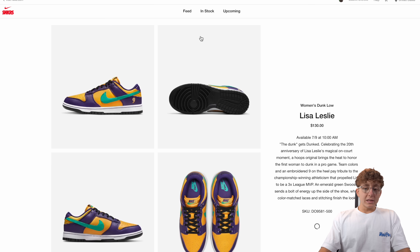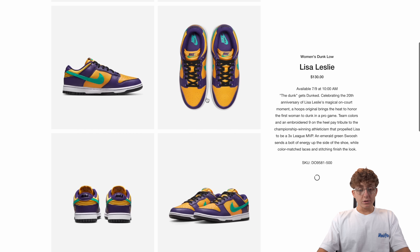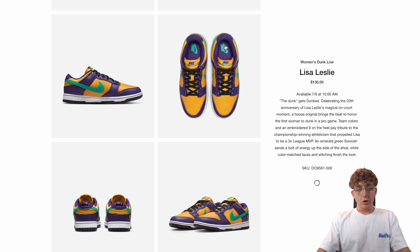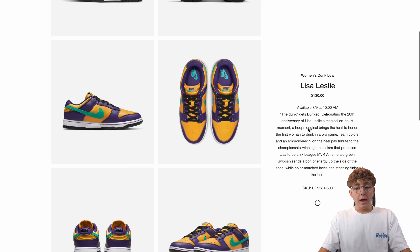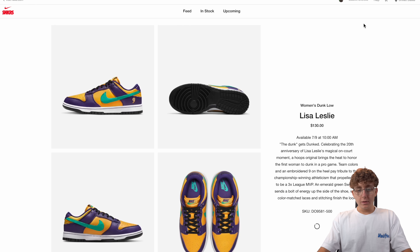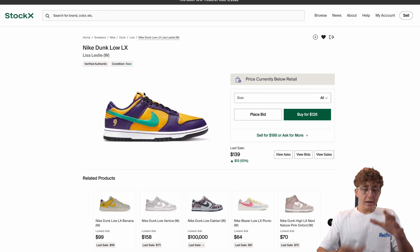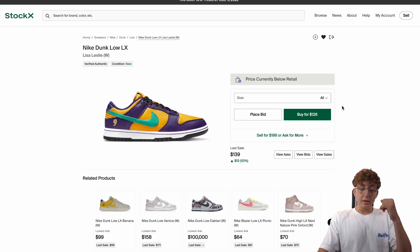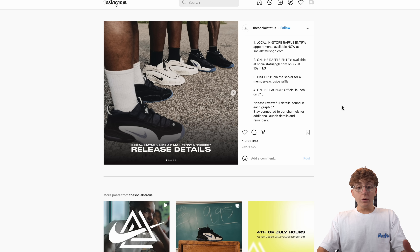Then we have the Dunk Low Lisa Leslie — another women's shoe this week. It has a Lakers-inspired colorway, number nine on the back, and a nice turquoise swoosh. Lisa Leslie was a three-time WNBA league MVP, and the team colors and embroidered nine pay tribute to her athleticism. However, the shoe is already under retail in some sizes, which means a lot of retailers are getting stock and people don't have much faith in it. It's giving SB Dunk vibes on the heel detail, but it's a regular Dunk, so we'll see how that goes.